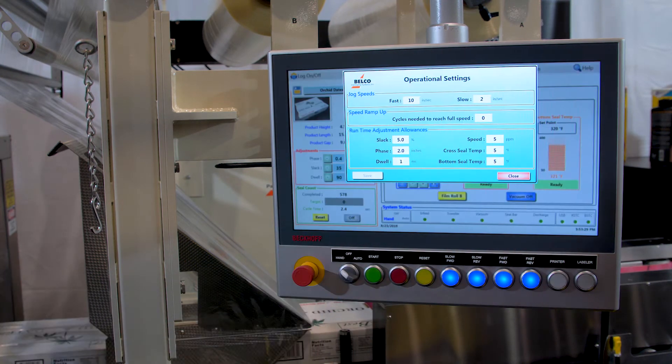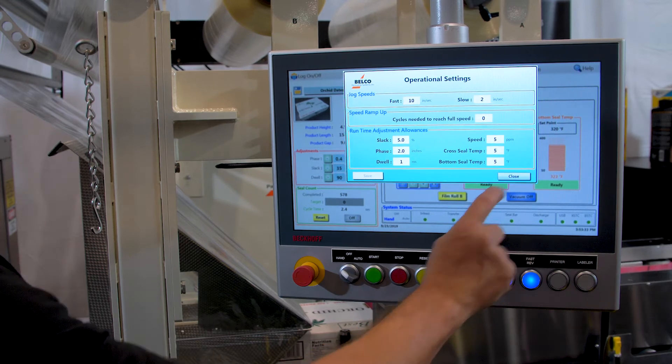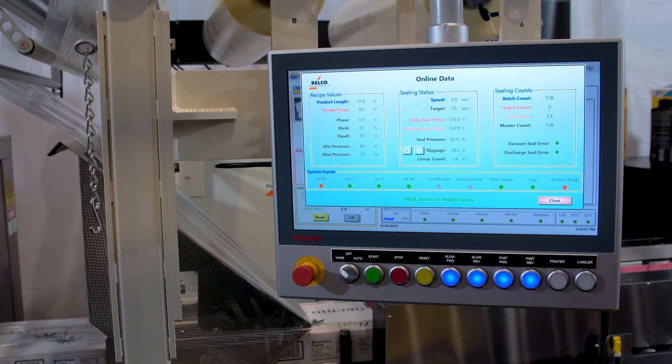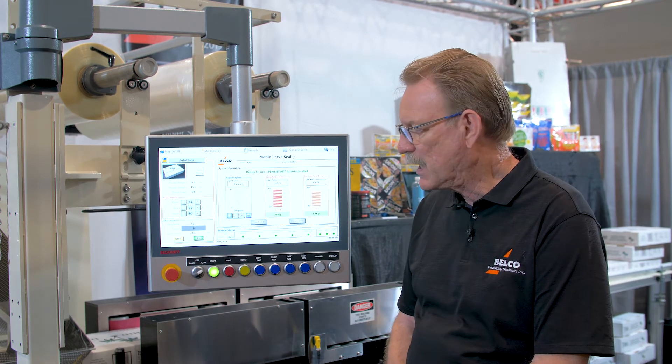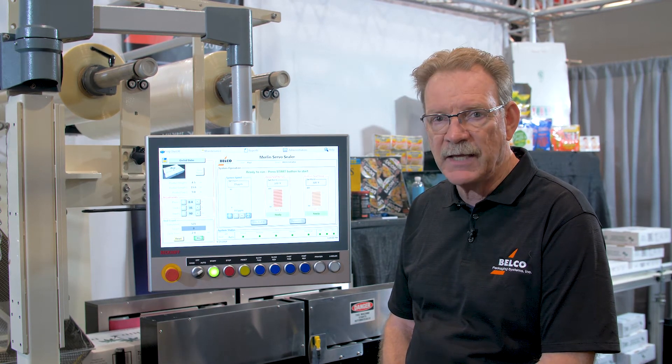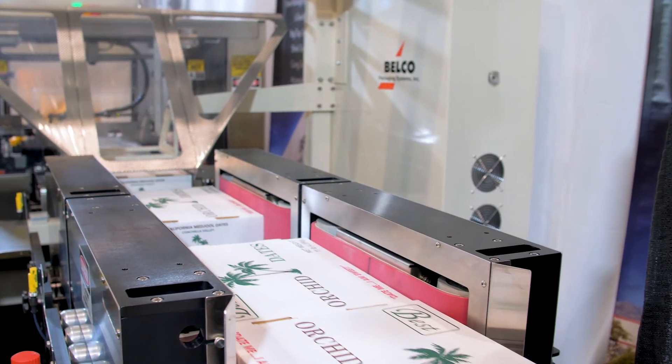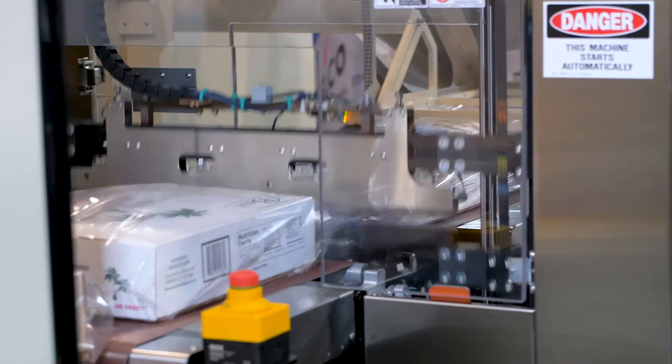The user screen is very easy to understand. It is a Windows-based program, and using the industrial PLC version of a PC controller allows us to monitor time, the temperature of the seal bars — both on the cross seal and the thermal bottom seal — as well as the speed of the machine.